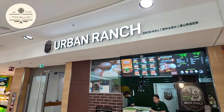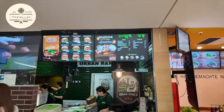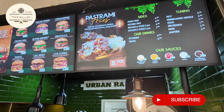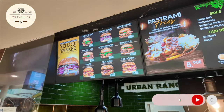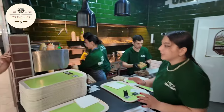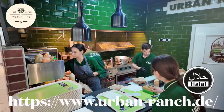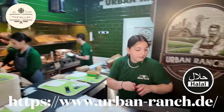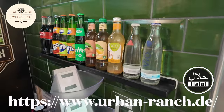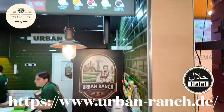Hey guys, check this place out — Urban Ranch. They do halal burgers in Frankfurt. They got two stores. Look at these pastrami fries, looks amazing. And they got the menu. Let's have a look at their kitchen. You can see they got all smashed burgers and double fried fries. This is the brand. And they got an awesome selection of drinks as well, so I'll be having it shortly.